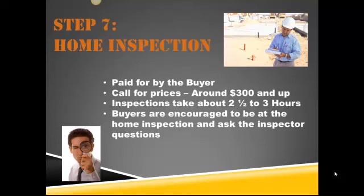A home inspection is a service that you pay for as the buyer to have the home that you're going to buy inspected by a professional. These professionals are trained, licensed, insured, and they're kind of jack of all trades. They know about plumbing, heating, and all that good stuff, and they're there to inform you about the home that you're going to buy.